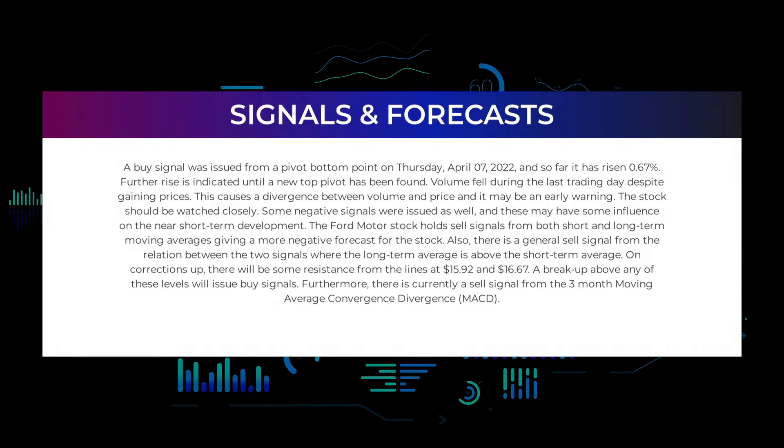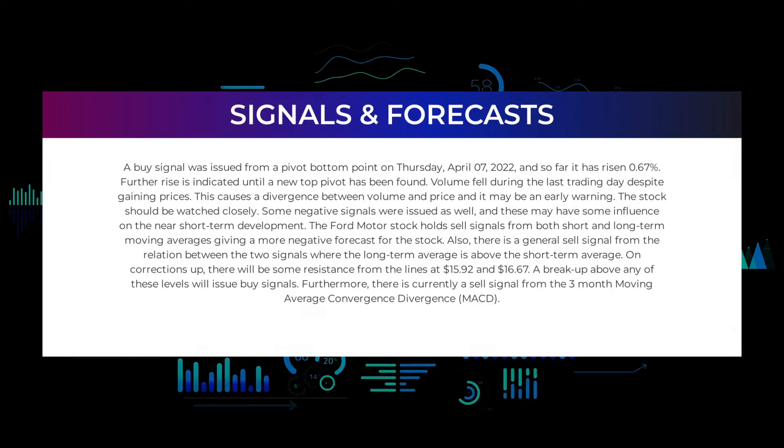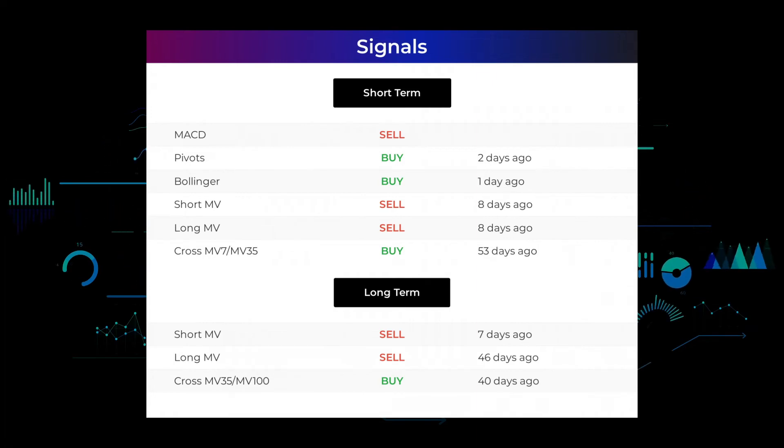Some negative signals were issued as well and these may have some influence on the near short-term development. The Ford Motor stock holds sell signals from both short and long-term moving averages, giving a more negative forecast for the stock. There is also a general sell signal from the relation between the two signals, where the long-term average is above the short-term average. On corrections up, there will be some resistance from the lines at $15.92 and $16.67 — a breakout above any of these levels will issue buy signals. Furthermore, there is currently a sell signal from the three-month moving average convergence divergence (MACD).